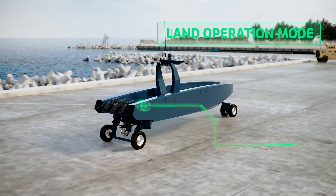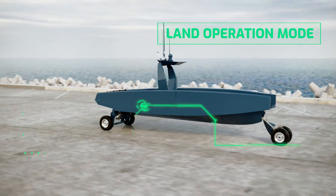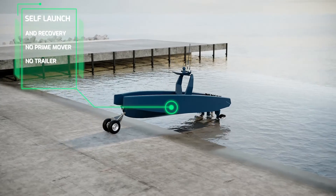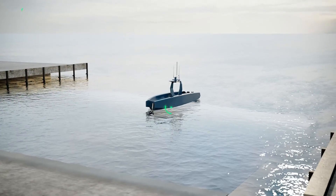Prowler operates autonomously on land or at sea, simplifying logistics for maximum mission readiness. Prowler is a standalone platform designed for self-launch and self-recovery from boat ramps or from amphibious ships — with no prime mover and no trailer.